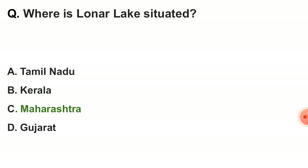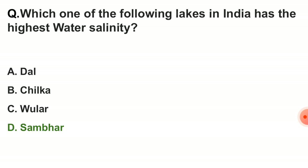Next question: where is Lonar Lake situated? The correct answer is it is situated in the state of Maharashtra. Next question: which of the following lakes in India has the highest water salinity? The correct answer is option D — Sambhar.